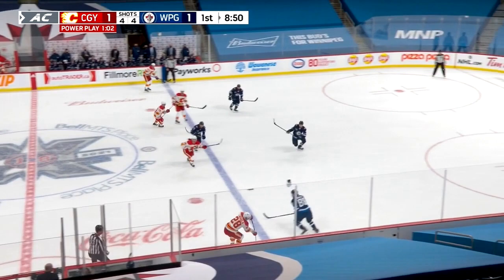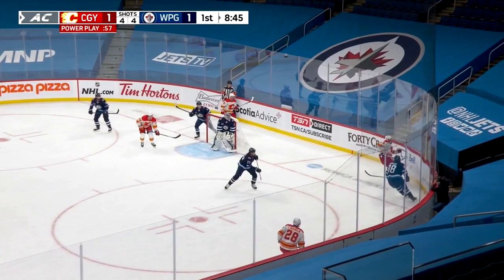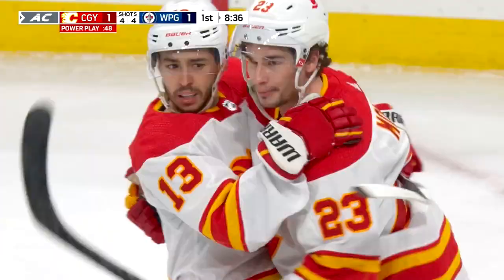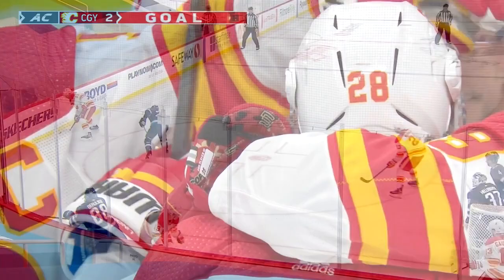Flames captain with a bump back. Gaudreau hits Lindholm, checked on the line but able to dump the puck into the zone. Fired back around, a bouncer in the corner. Lindholm picks it up on the half wall, makes a nifty play to Sean Monaghan. Here's Lindholm, down low to Gaudreau — he scores! Johnny Gaudreau goes upstairs as Halibach was down. On the power play, Flames go up 2-1.